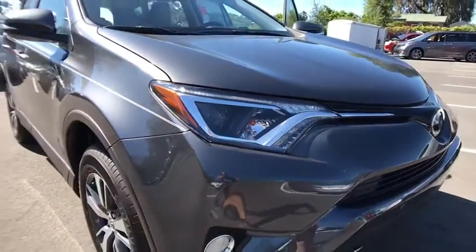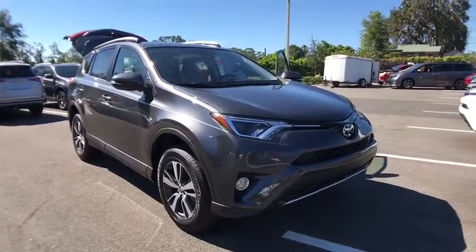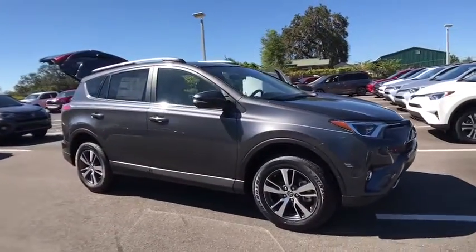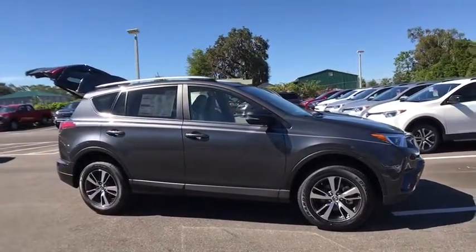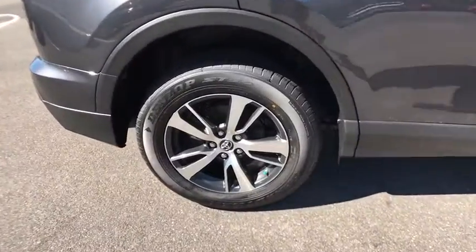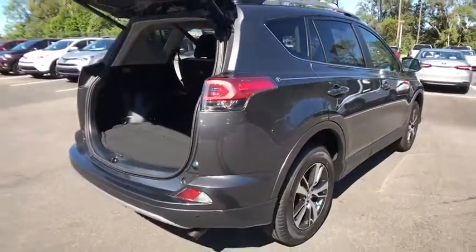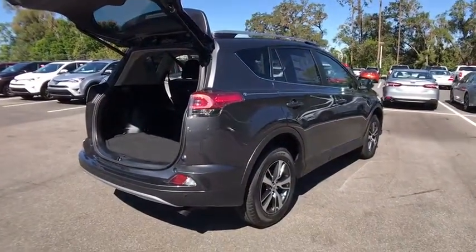2018 Toyota RAV4. The RAV4 is one of the most fuel-efficient SUVs in its class. Versatile and efficient, RAV4 mixes the comfort and drivability of a sedan with the benefits of an SUV. This highly evolved, well-packaged crossover SUV lets you have it all. Here are some of this vehicle's great options.